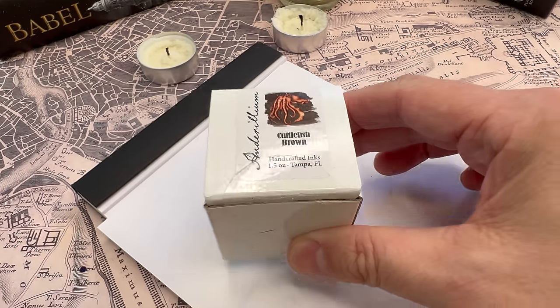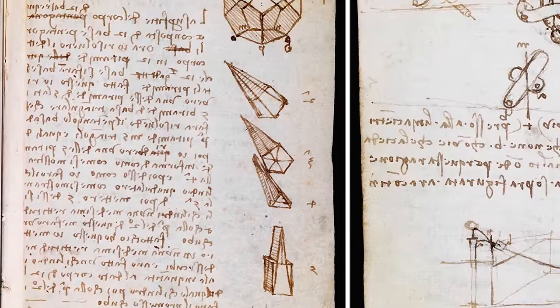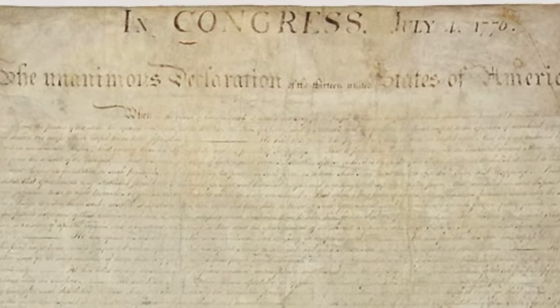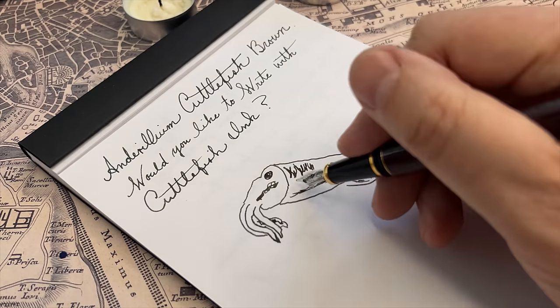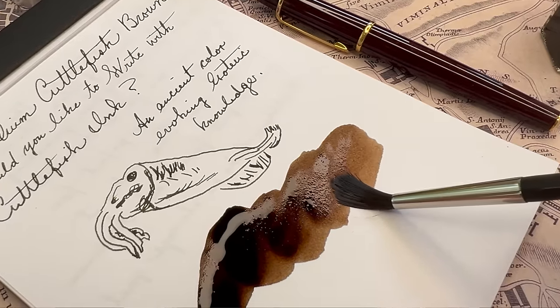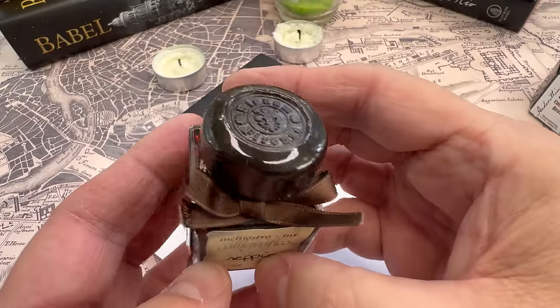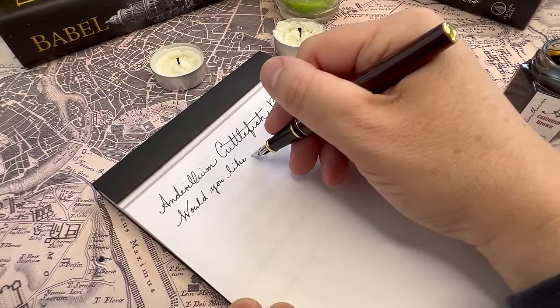Our next ink is the perfect brown, suggestive of ancient manuscripts. This is Anderillium's Cuttlefish Brown. Think of the notebooks of Leonardo da Vinci expressed in that beautiful brown ink, or even the writing on the Declaration of Independence, which now appears brown. Brown inks were originally made from the ink of a cuttlefish, used to ward off a predator. This substance was diluted with water and other materials, and it filled the quills and ink wells of Venice and England in medieval and renaissance times. It is still sold in Venice today. Some brown inks were also made from walnuts. Iron gall ink also settles into a deep, rusty brown over time.